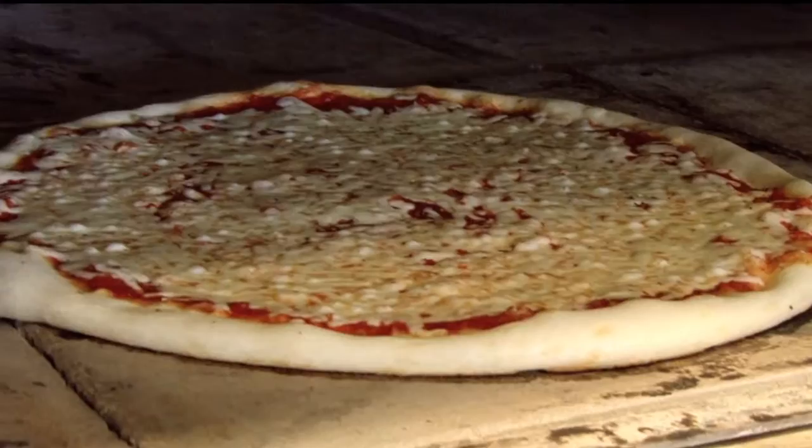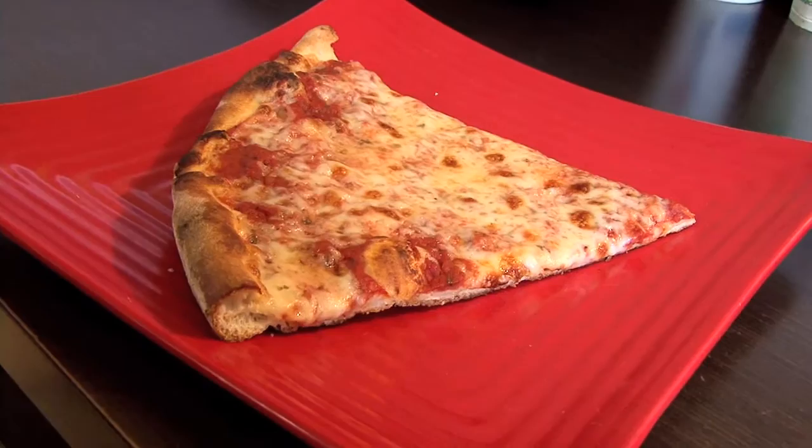Bacio cheese holds up very well with a high heat oven. I have the brick oven, cold fire. It doesn't burn when you have 40 pizzas in our pizza oven. In our mall operation, the pizzas are on display for up to an hour. The cheese holds up very well. It's one of the best cheeses I've ever tasted. It's really perfect.